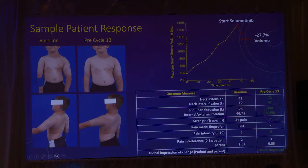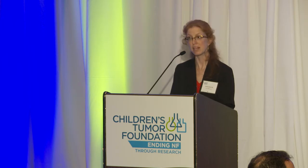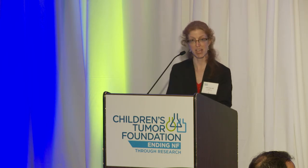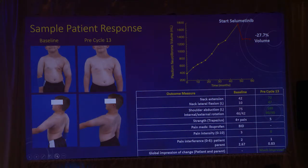Looking at range of motion — neck extension, neck lateral flexion — those were really limited at baseline, and by the time he got to a year, they were all normal. Same with shoulder abduction and rotation. Even more importantly, he was on pain medications twice a day and went down to no pain medications by a year. His pain on the zero-to-ten scale — one of the patient-reported outcomes we're using — went from a three down to zero, and how much the pain interfered with his life also went down. He and his parent both reported on the global impression of change that he seemed much improved.